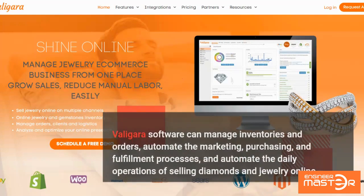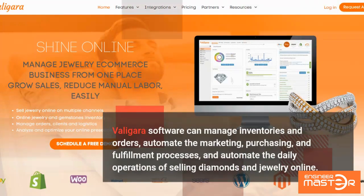Valigara software can manage inventories and orders, automate the marketing, purchasing, and fulfillment processes, and automate the daily operations of selling diamonds and jewelry online.